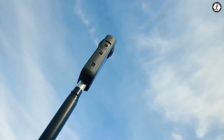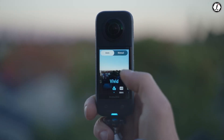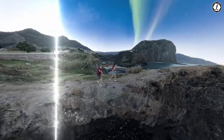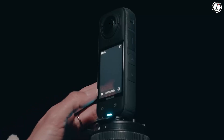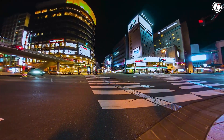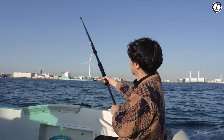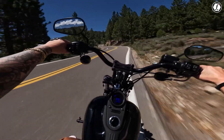For action sports users, integrating location data into videos would enhance storytelling and provide a more immersive experience. Given that even budget smartphones have GPS, it's surprising that Insta360 hasn't added it yet. Beyond basic GPS functionality, Insta360 could introduce advanced motion sensors like accelerometers and gyroscopes to improve stabilization and tracking accuracy. Real-time GPS overlays could display speed, elevation, and coordinates on videos, making them more informative and engaging.